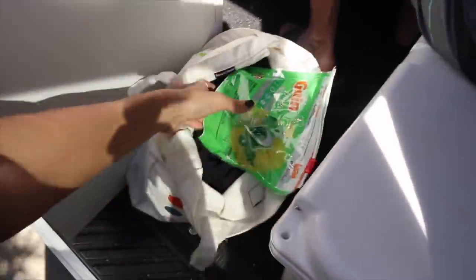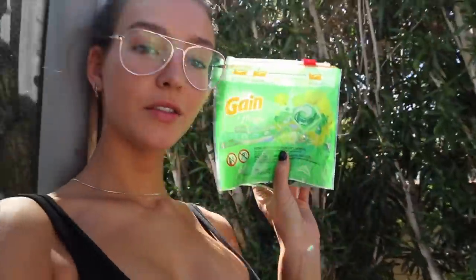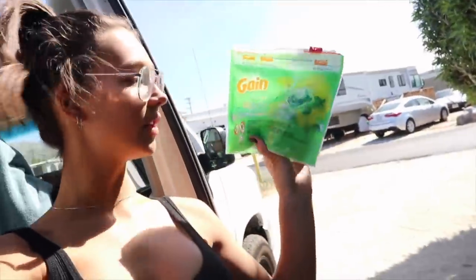So this is my laundry bag and I like to use these Gain flings because it's just easy and makes it smell really good. And then we always need quarters. This is Tyler's laundry bag.